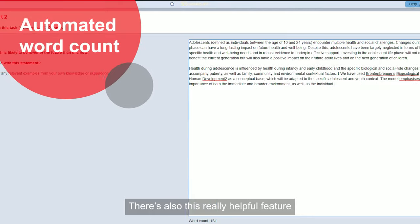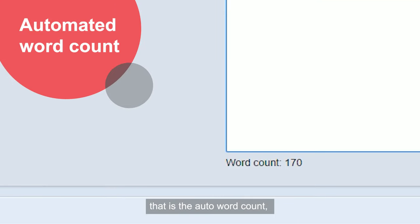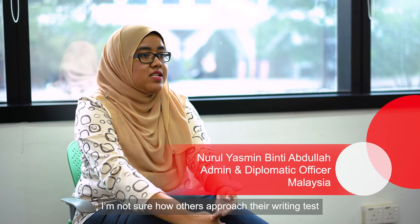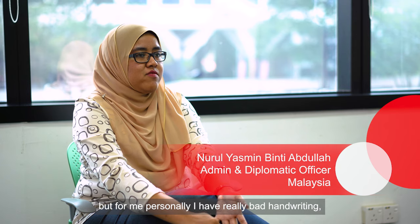There's also this really helpful feature — the word count — so I don't have to count out my words manually. I'm not sure how others approach their writing test, but for me personally, I have really bad handwriting.